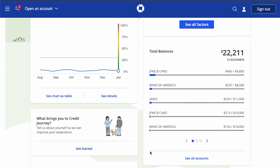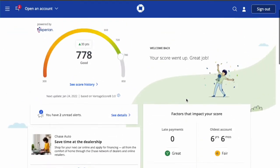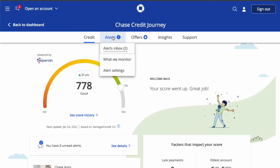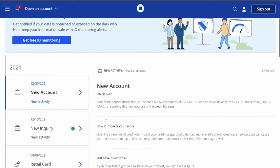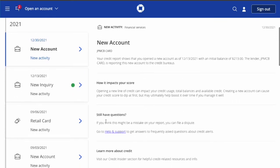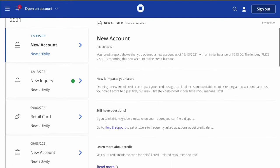Then you can see all your open credit accounts with balances. Then you can see all your activity in the Alerts section — every single event: when a new account opens, when a new credit inquiry is made — everything.